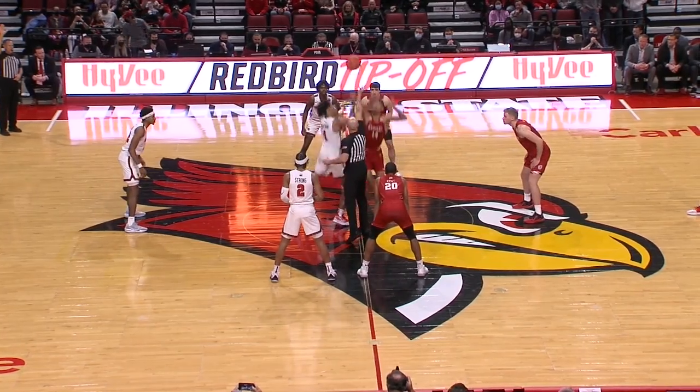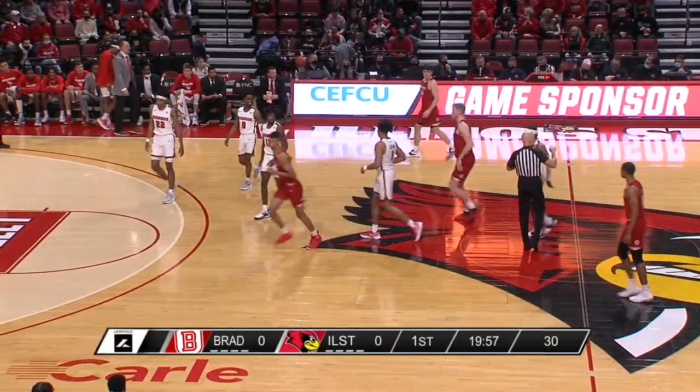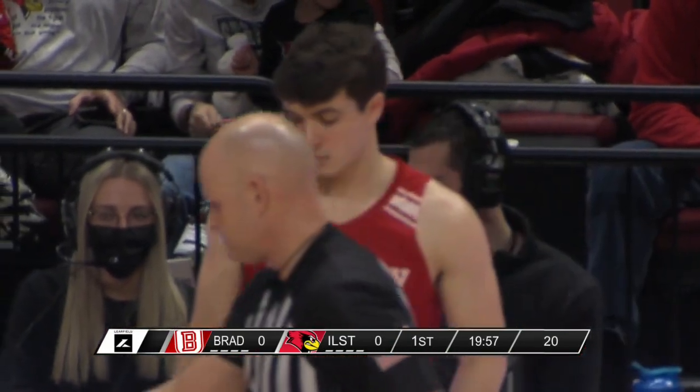Here are the officials for tonight's game here at Redbird Arena, which is now underway. The opening tap is out of bounds, going to Bradley. The Braves in their road red uniforms with white trim, and Illinois State the opposite — white home uniforms with red trim.